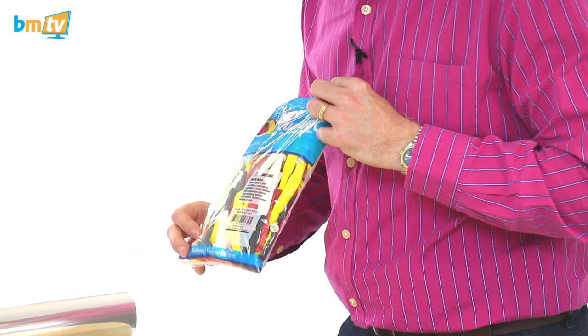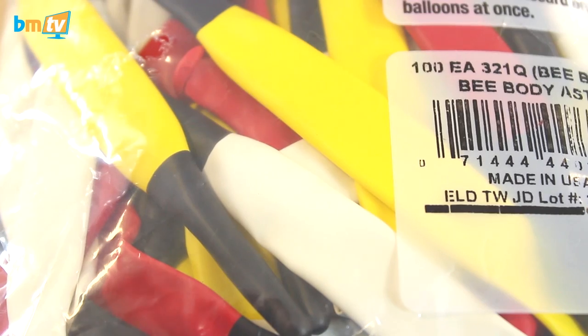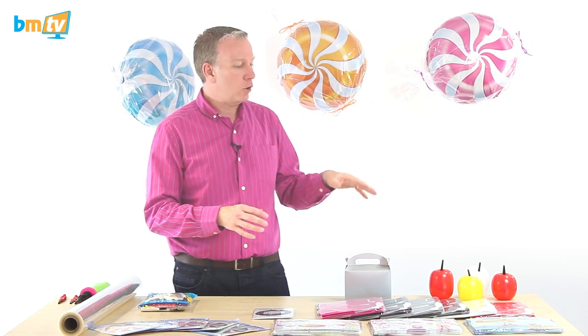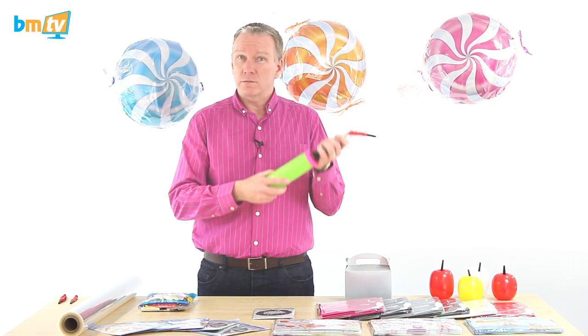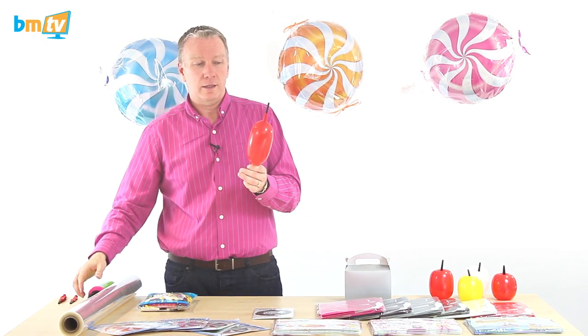All you need is a bag of the Qualatex 321Q Bee Body balloons — they're called Bee Body, B-E-E, because you use these to make a bumblebee sort of design. They come in red, yellow, and white mixed together — it's a random mixture and you don't necessarily get the same number of each in a pack. Obviously you wouldn't normally have a yellow or white apple, but they don't have green, so it's probably going to be red. This is just a standard two-way pump — I do two inflations and then let a little bit out.